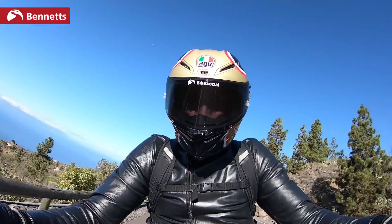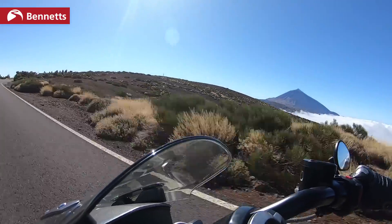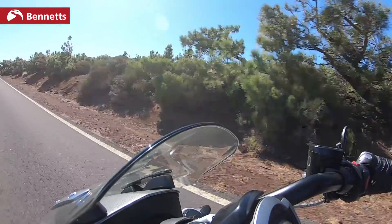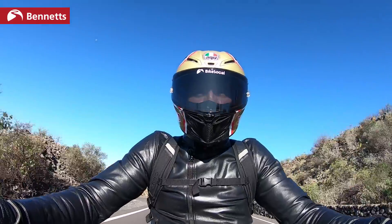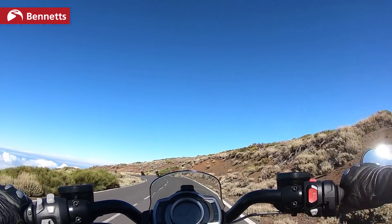There are four rider modes on this, interchangeable on the fly if you need to, and each one you can personalise to a degree. You've got rain, road, sport, and then a rider mode which is your fully personalised riding mode. So much of this bike is interchangeable with the R model.